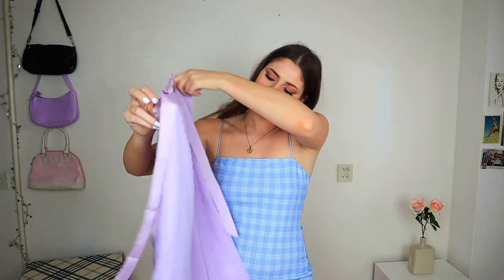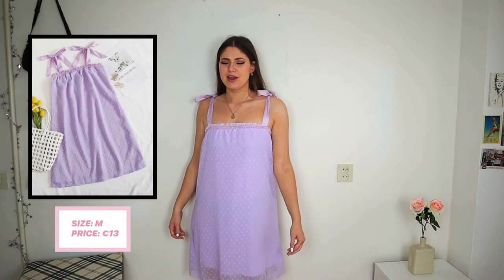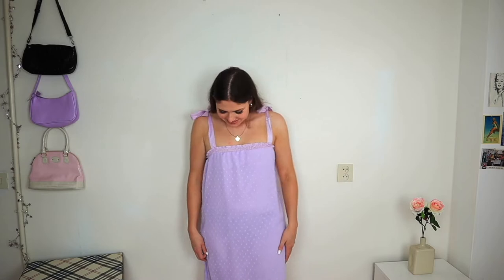Next is a lilac dress with straps you tie yourself. The shape looked a little odd to me even before trying it on. On, it looks like a grandma's nightgown — it's totally shapeless and straight, and it's also see-through so you can literally see my underwear. I do like the color and the quality is alright, but I definitely wouldn't wear this out.